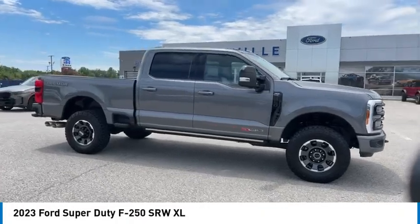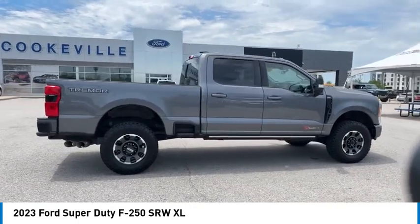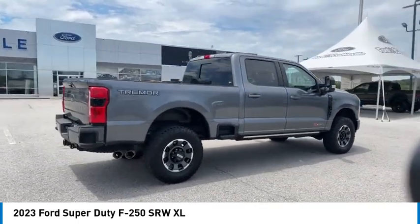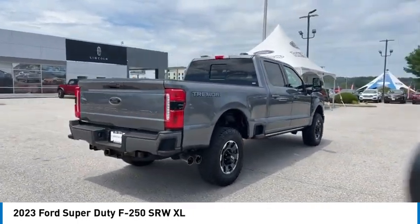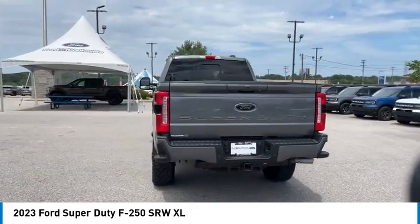Looking for the right vehicle? Check out the 2023 F-250 Super Duty. Head-to-head fuel efficiency, head-to-head towing, head-to-head torque — Ford F-250 Super Duty.